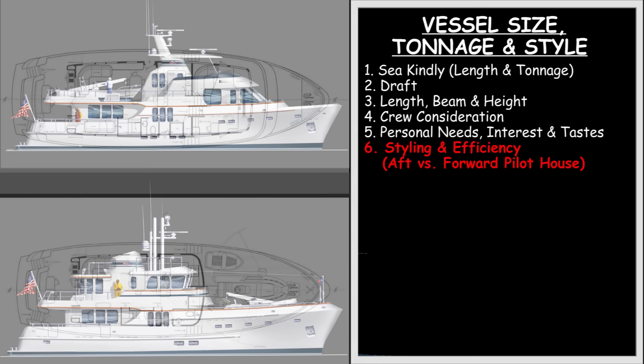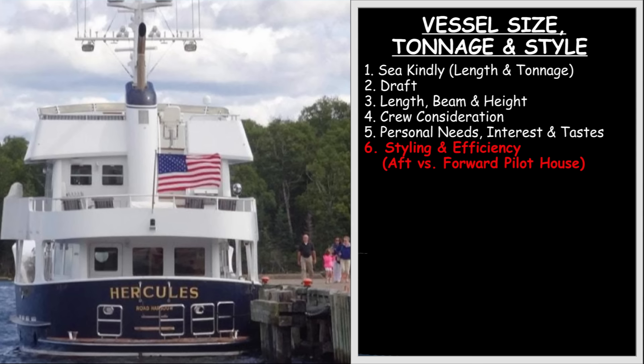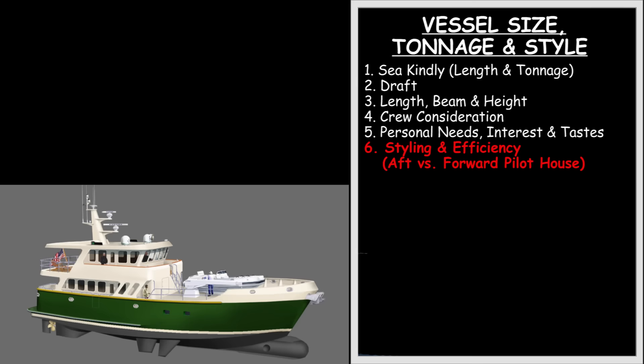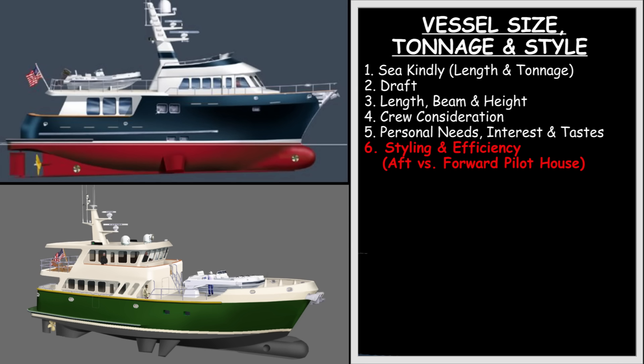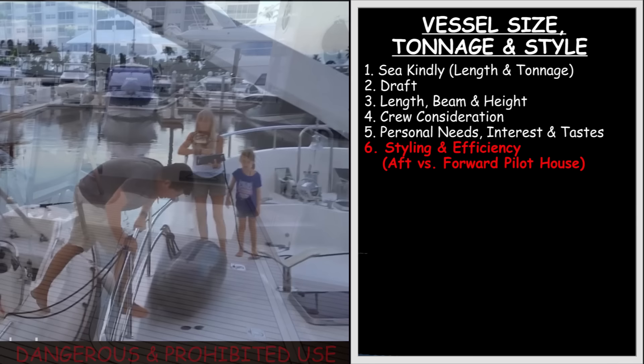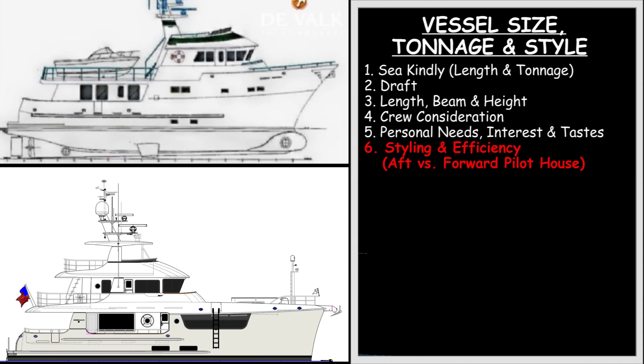Sixth, styling is more than just personal preference — it actually impacts the efficient use of space, the overall length, and layout of interior spaces, functional access to getting safely ashore, into tenders, and the boat's overall ease of use and livability. Take the difference between a profile with a forward versus aft pilot house. Having your pilot house aft dramatically alters the location of the boat deck from behind the pilot house to forward of the wheelhouse, impacting your forward view and your ability to easily and safely launch and retrieve your tender or other toys. It also impacts the living arrangement and size of lower staterooms and even the lower aft deck.